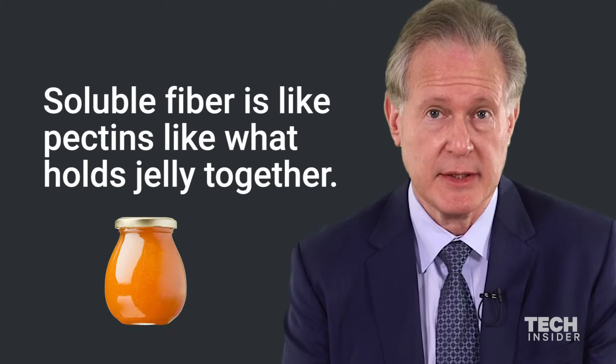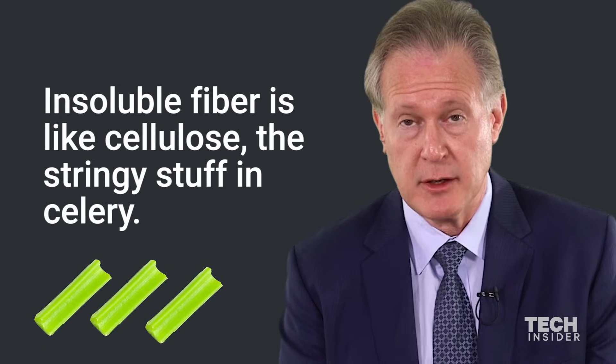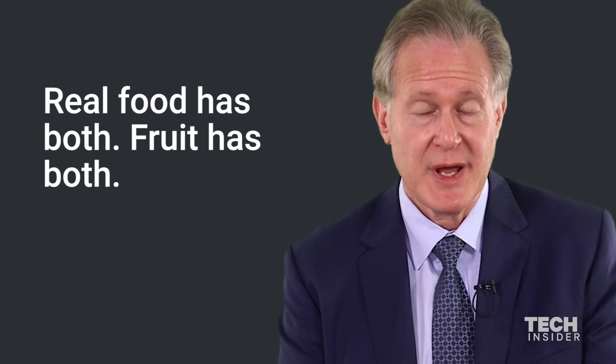Soluble fiber is like pectins, like what holds jelly together. Insoluble fiber is like cellulose, the stringy stuff in celery. Real food has both. Fruit has both.